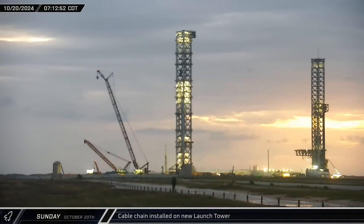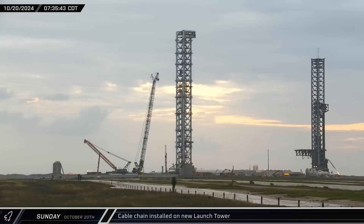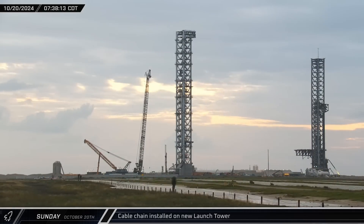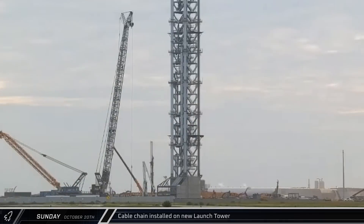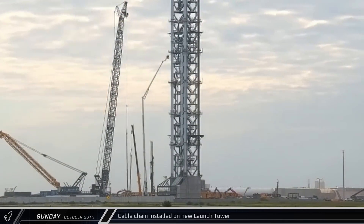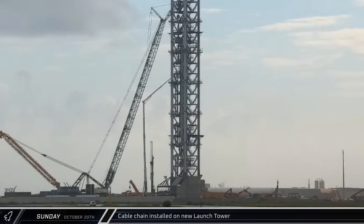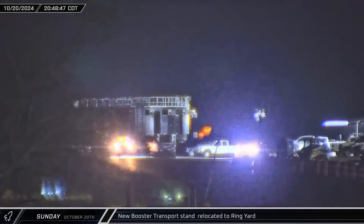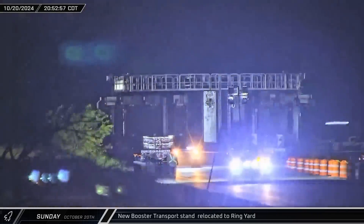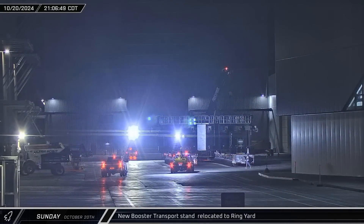As the sun rose over Starbase, SpaceX's LR-11000 began moving again as it got into position for its lift. The crane lowered its auxiliary hook, which was then connected to the end of the cable chain. After some initial help from a smaller crane to get the chain uncoiled and in the air, the SpaceX crane completed the lift and installed the latest hardware on the new launch tower. That night, the second of the current generation of booster transport stand emerged from the Sanchez site, finally completed and ready for work after over a year of construction.